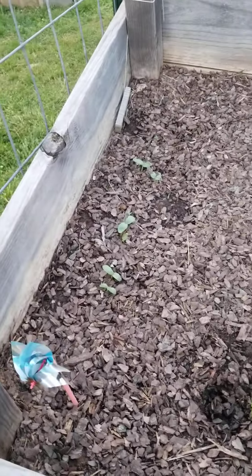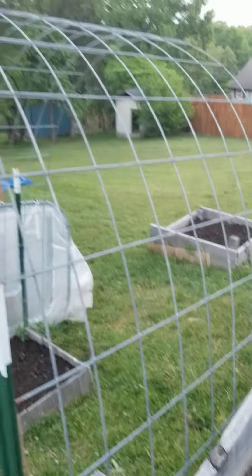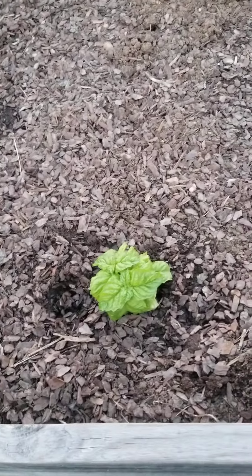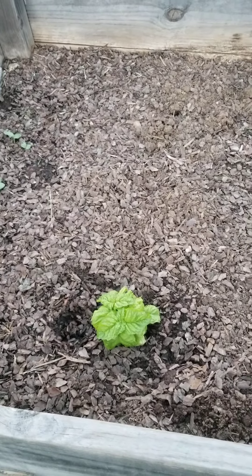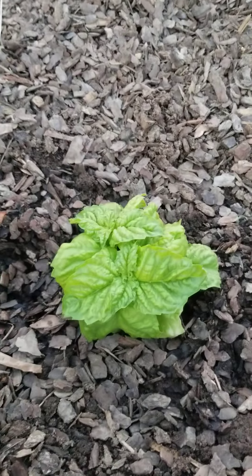I'm going to have lots of cucumbers here in this bed. My muncher cucumbers have sprouted — plenty to cover this trellis right here. I planted a lettuce leaf basil in the middle, in between the cucumbers. Last year I grew just your regular typical basil, but this is lettuce leaf basil and look how big the leaves are already getting — they are so pretty.